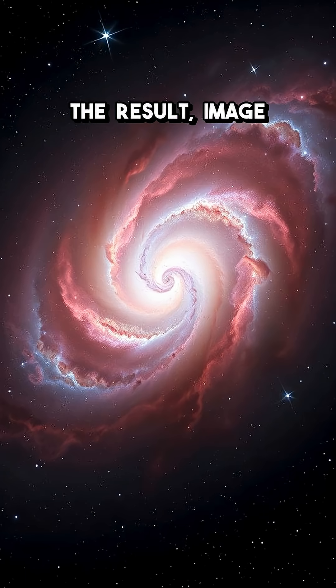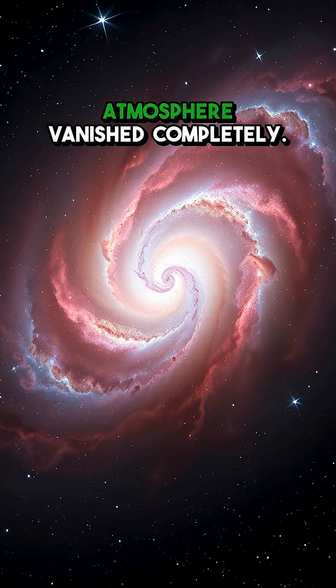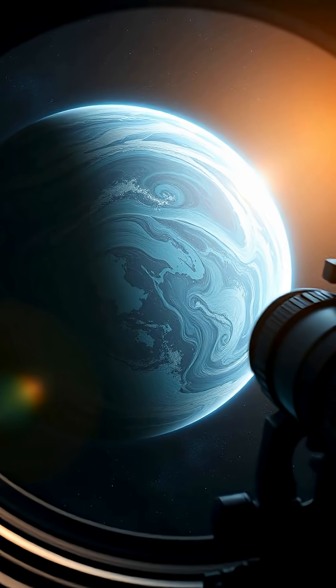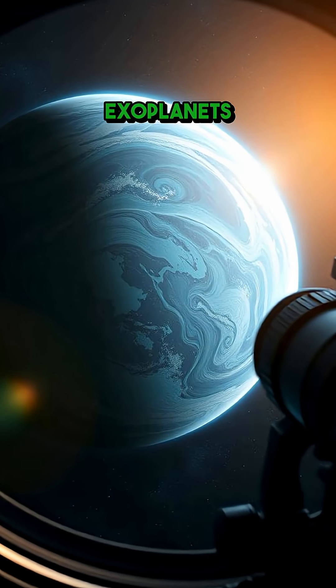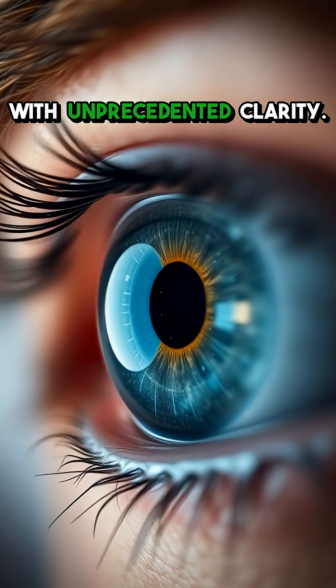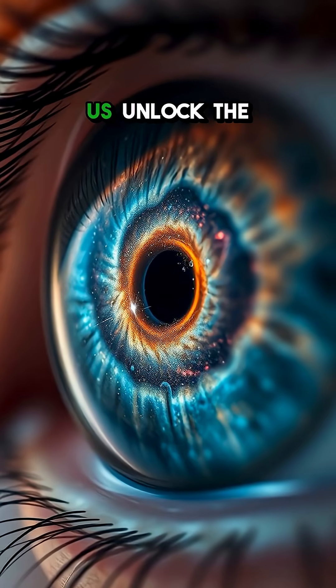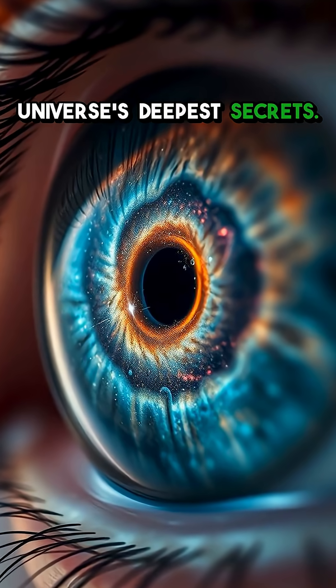The result? Images so crisp, it's like the atmosphere vanished completely. This not only enhances our view of distant objects, but also allows us to study exoplanets and other wonders with unprecedented clarity. It's like going from blurry vision to 20/20, letting us unlock the universe's deepest secrets.